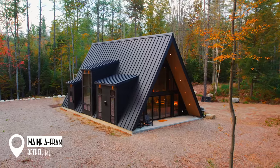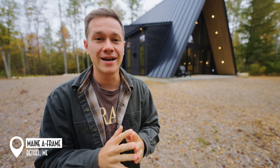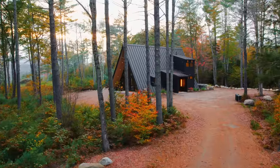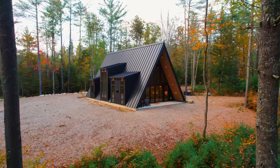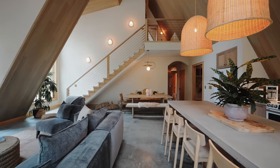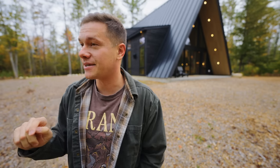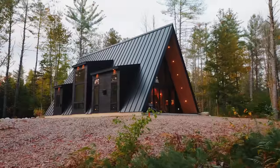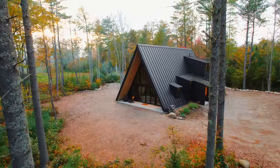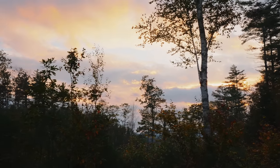This is a 2,700 square foot custom A-Frame cabin with one of the most beautiful interiors I have seen. I'm going to take a tour of this place today, so let's go check it out. The birds are going crazy today — I don't know if you can hear them. We are here in Bethel, Maine at the Maine A-Frame. I've seen this place online for so long, and the beautiful state of Maine in the fall weather is just stunning.